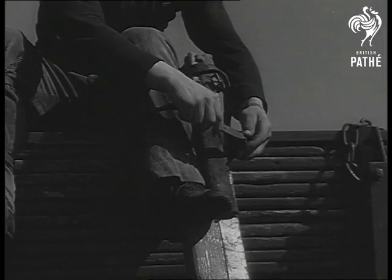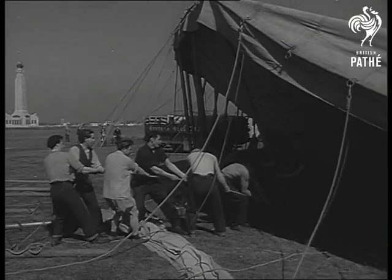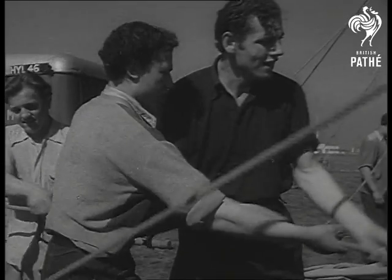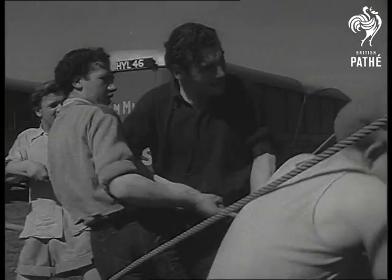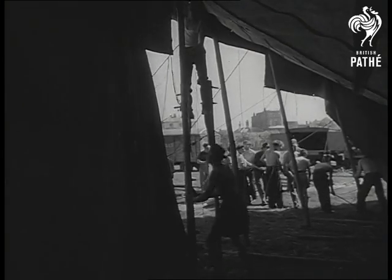The men on stilts are not performers. Their job is to make safe the lashings at the points where the side poles take up the strain on the roof. These are men who know every square inch of the canvas. It's barely 12 hours since they dismantled this same big top 50 miles away.